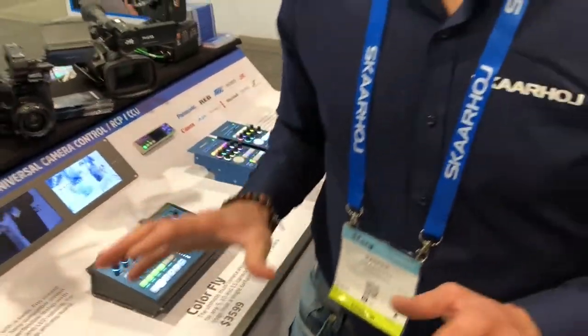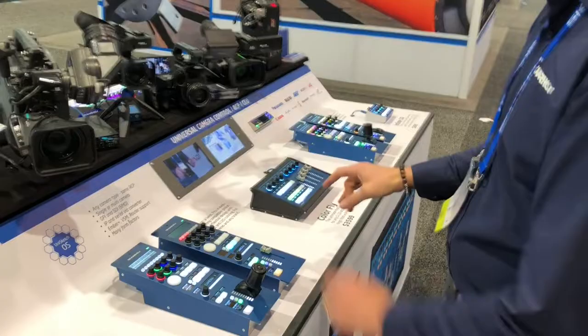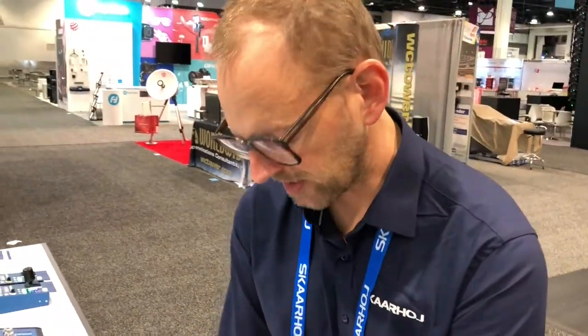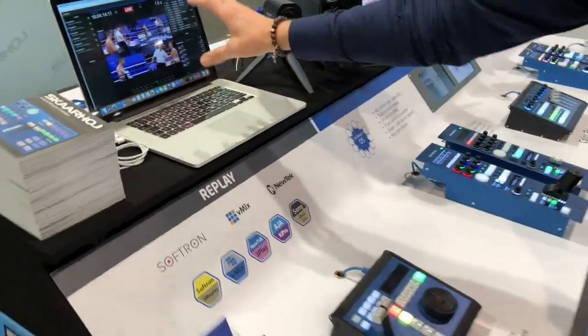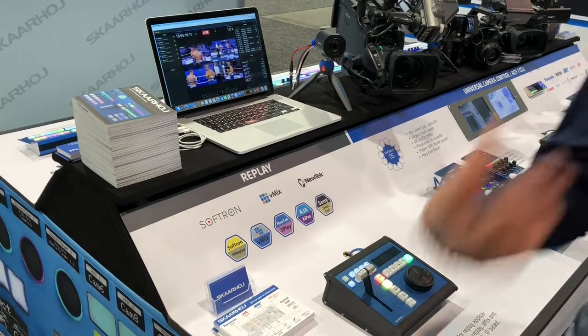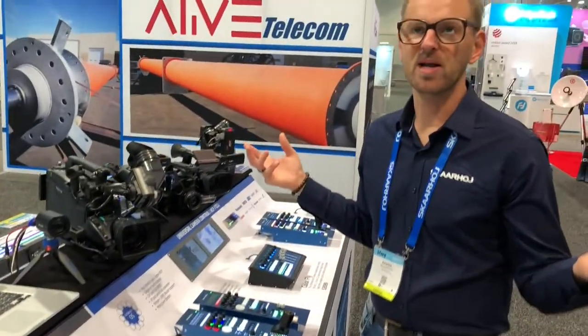On this side we have two things going on: a camera section and a replay section. The replay section features the XE8 hooked up with Softron M Replay, so you can come and see how that works, and of course you can also visit that booth if you watch this video before NAB is over.